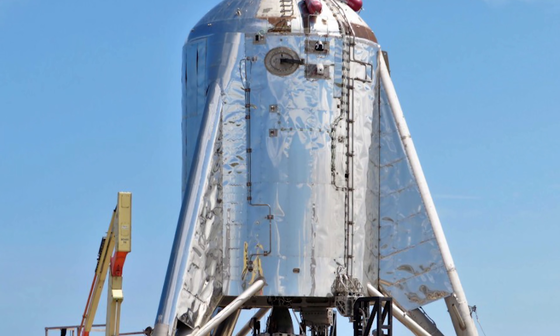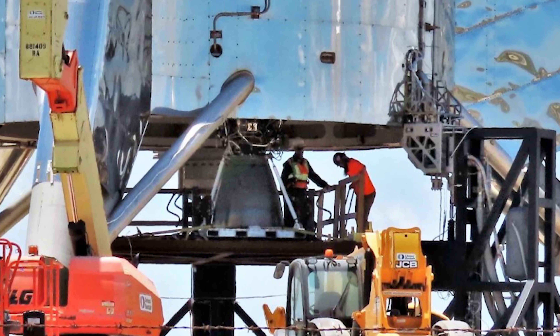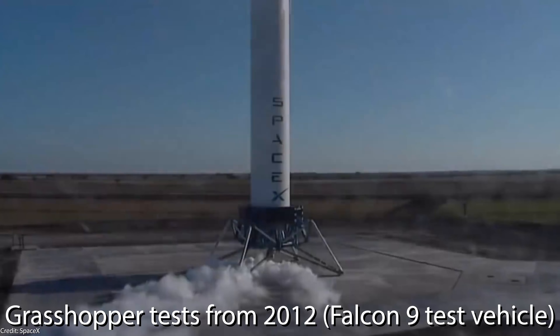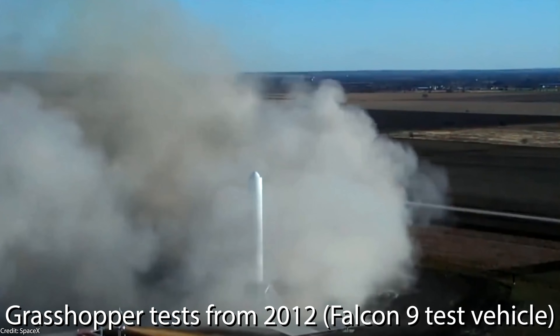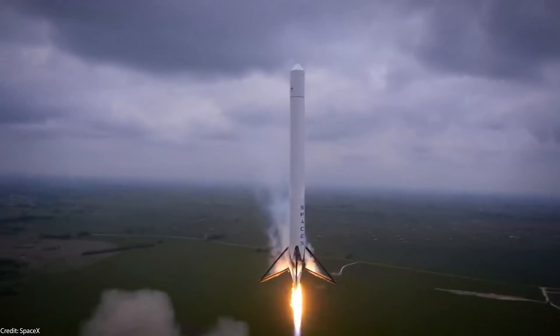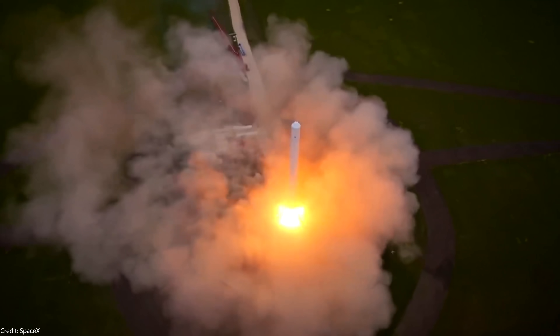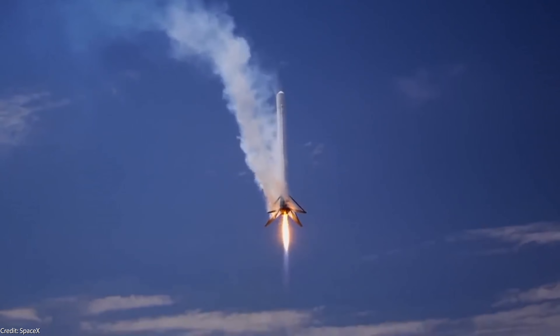And now to the Starhopper. It is being prepared right now to soon begin the first real hopping tests. One engine has already been installed, but it's not perfectly centered, so there is speculation that at least one additional engine will be installed. As an idea of how the hopping tests will look, we can look at the 2012 Grasshopper tests, where SpaceX tested the vertical takeoff and landing capabilities of the Falcon 9 rocket. We can expect a very similar flight pattern for the Starhopper. According to some rumors, the tests should be performed between the 11th and the 13th of June, but certainly before the 20th of June, when Elon will give a conference on the current state of Starship and new updates for its architecture and future plans.